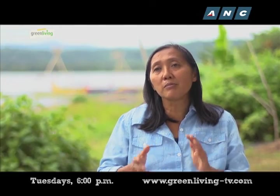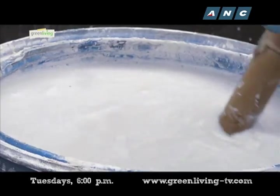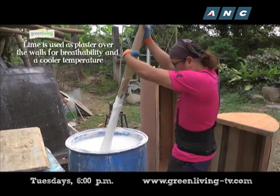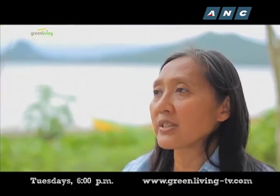We put plaster over it. Your walls become breathable. If you plaster over it with lime or clay, water vapor can pass through the walls, and that helps regulate the temperatures inside your house.